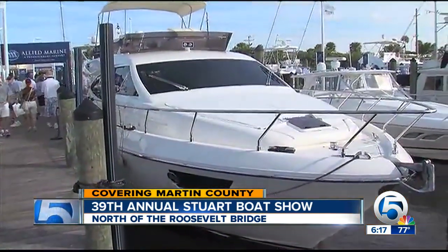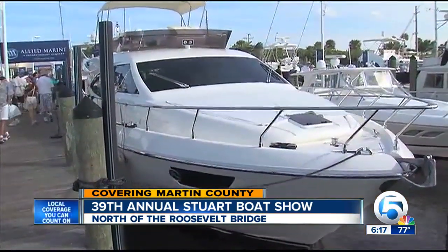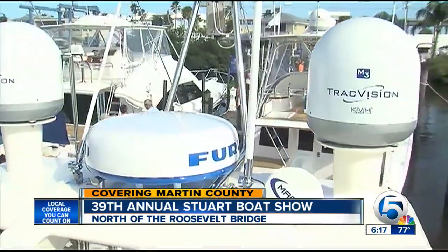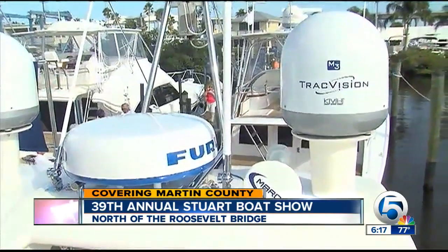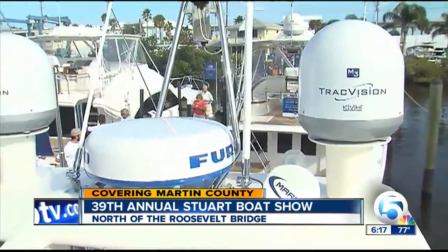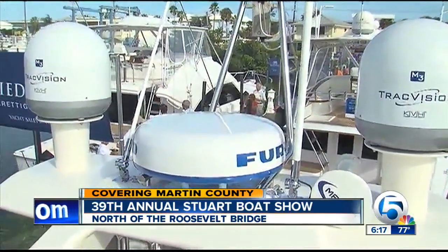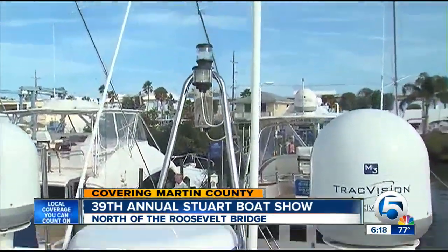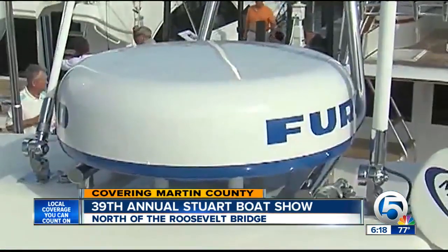This is a 2013 53 Ferretti motor yacht that we just imported from Italy. It has satellite television as well as satellite telephone systems, so you're never out of touch with communications — even if you're in the Bahamas or way out in the middle of the ocean. There's also a radar, which is a device that picks up other boats, landmarks, or what have you.